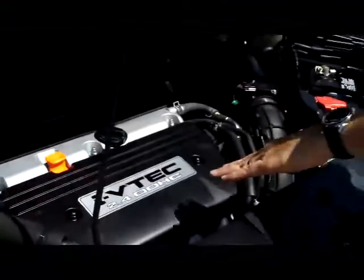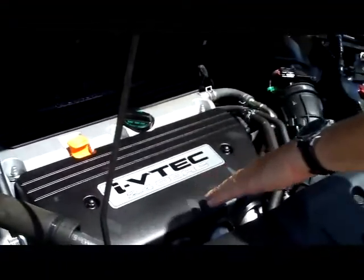Ask to see the free Carfax report and mechanical inspection. Under the hood, we have the 2.4 dual overhead cam, i-VTEC, 4-cylinder.